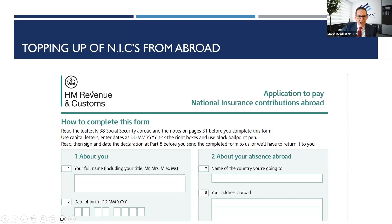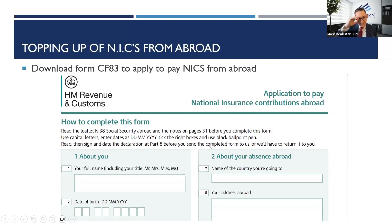When you know how many years you want to contribute for, you need to fill in the CF83 form. You can read the NI38 leaflet I mentioned before. The CF83 form is what determines the reference numbers you need to make your payments. You download this form, fill it in, and send it back to HMRC. If you're Googling it, search for the CF83 form from HMRC. We can also email it to you with a step-by-step guide to make it easy to fill in.